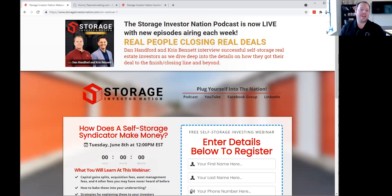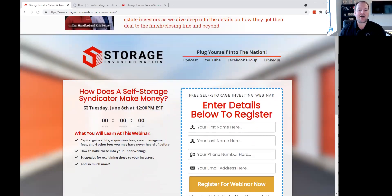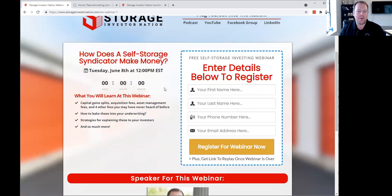Let's go ahead and get started with the Storage Investor Nation webinar for this week. We're going to be talking about how a self-storage syndicator makes money — how do you make money bringing together investors and actually syndicating or putting together a deal when it comes to self-storage?